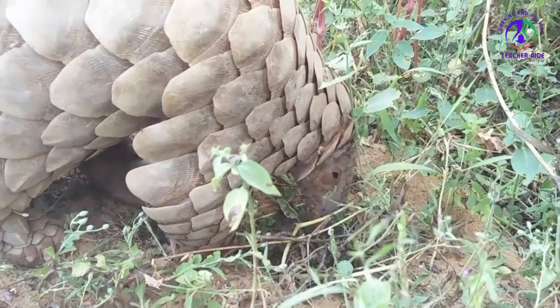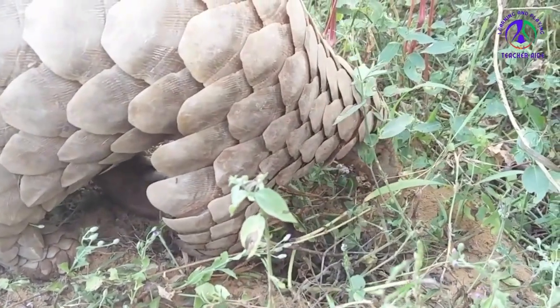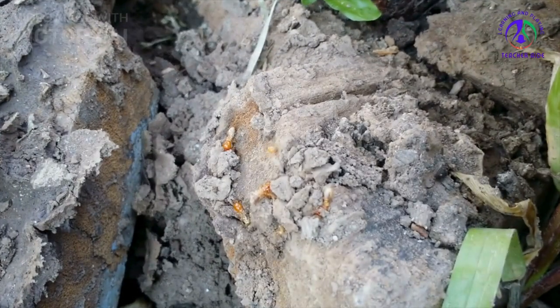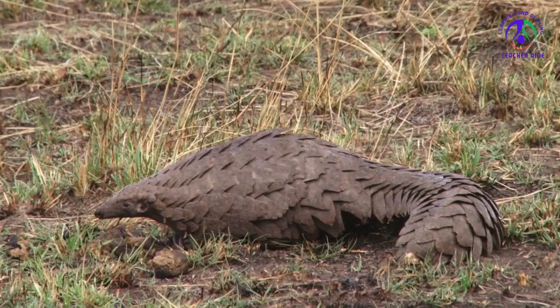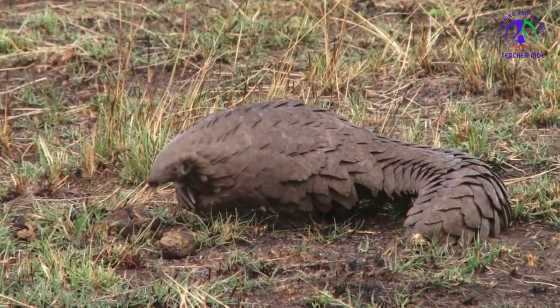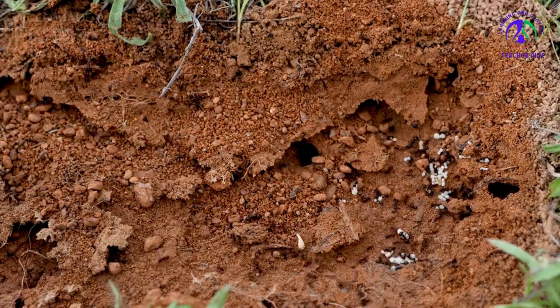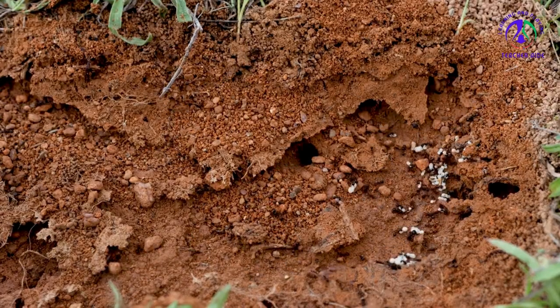The scales also come in handy when the pangolin snacks on its favorite treat: ants. It takes its long front claws and uses them like a backhoe to pry up rocks and rip into ant colonies and termite mounds, its other food source. Once it's made an opening, the pangolin sticks its face in and uses its very long tongue to slurp up the insects. When the ants swarm, the scales protect the pangolin from bites.